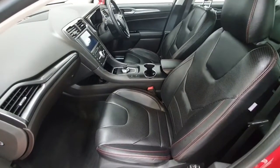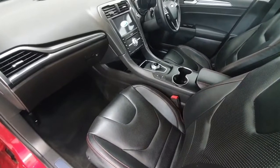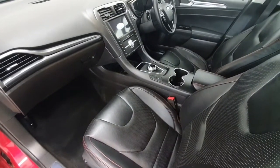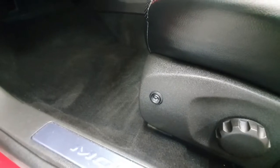Onto the interior of the Ford Mondeo, we can see this vehicle has been fitted with charcoal full leather upholstery. As mentioned earlier, this vehicle has the Ford Power Shift gearbox. The vehicle has the upgraded Sony sound system and of course this vehicle does benefit from heated front seats, both driver side and passenger.